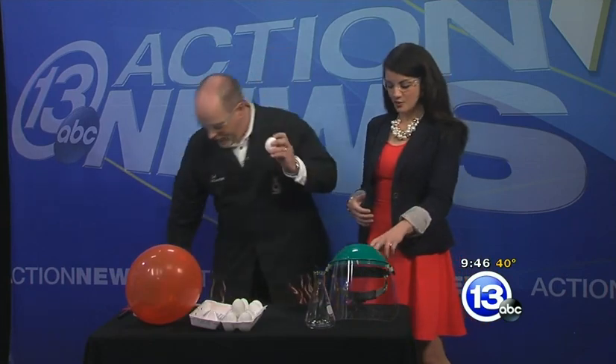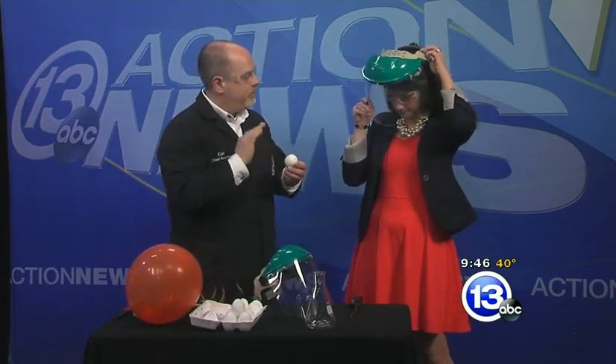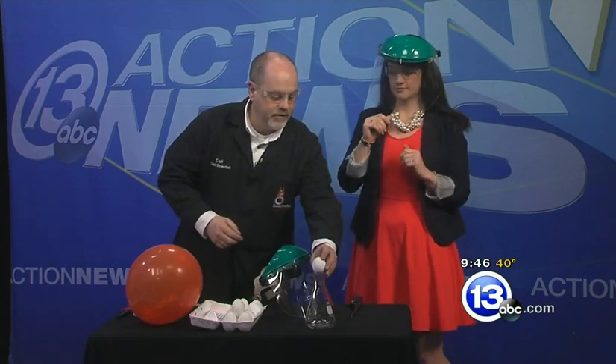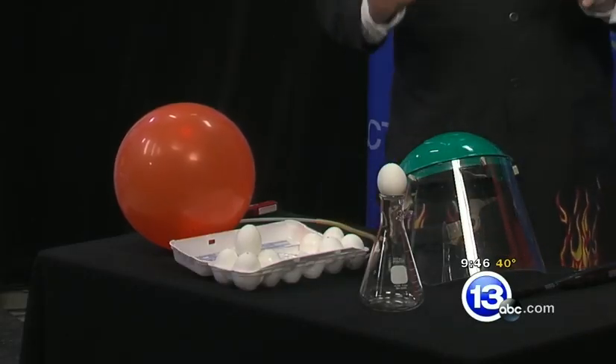My favorite thing, however, is the exploding egg. You should have brought me a smock. Well, actually, I brought you something even better — I brought you a little face protection. Because what we're going to do is fill this egg, which has been hollowed out, with some hydrogen gas. You're going to be in charge of the lighter. I'm going to fill it with gas and then stick it on this little flask. You're going to bring the flame over and we'll take maybe just a little step back and see what happens.